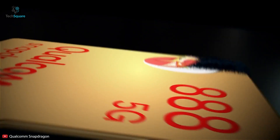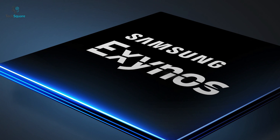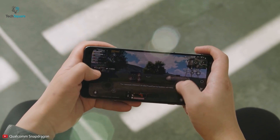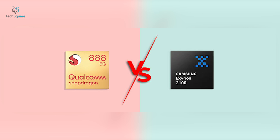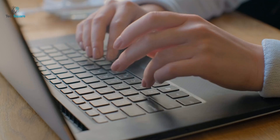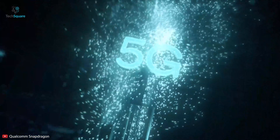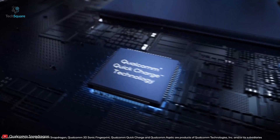As we can see, both processors have cut-throat competition, and right now it is very difficult to say which one will serve better overall until the Exynos 2100 hits the real world. So after seeing this neck-to-neck competition, what do you think — will Samsung Exynos 2100 beat Snapdragon 888? Let us know in the comments section below. If we come across more updates, we will certainly let you know in another video.